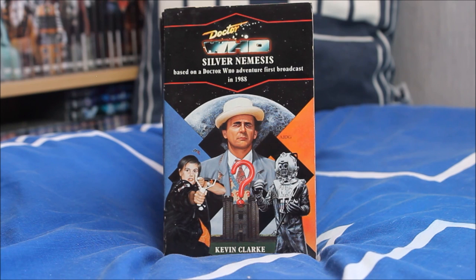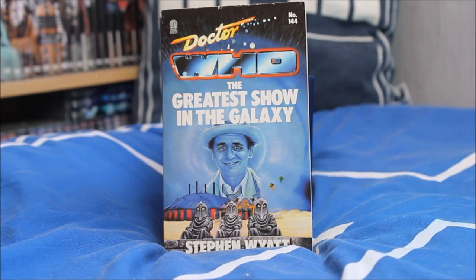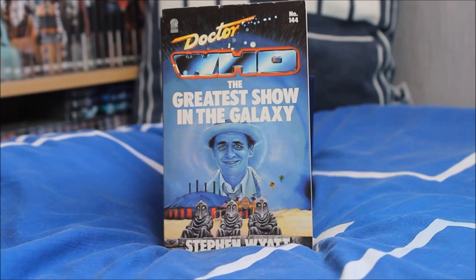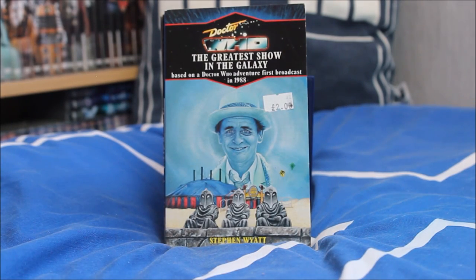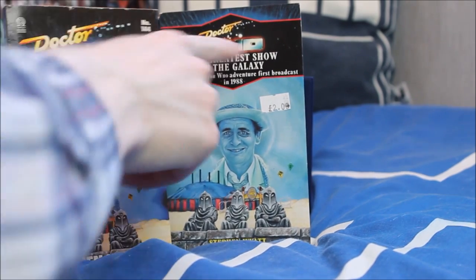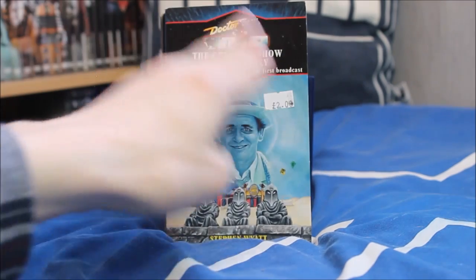Next Silver Nemesis — the return of the Cybermen — a story that's a bit Marmite, fairly average. Sadly I don't have Remembrance of the Daleks, my all-time favourite Seventh Doctor story. A Greatest Show in the Galaxy has another gorgeous cover featuring the Seventh Doctor in a floaty cloud with the psychic circus in the desert — this story also introduces Mags, who most recently received a Big Finish trilogy that I have reviewed. I also have another variation of this cover with a small £2 price tag I'm not removing as it nearly damaged the cover when I tried.